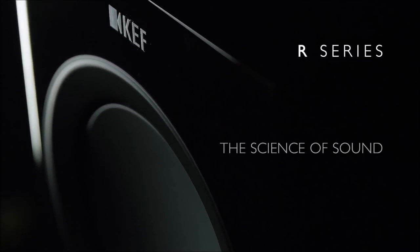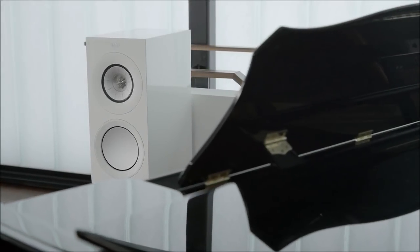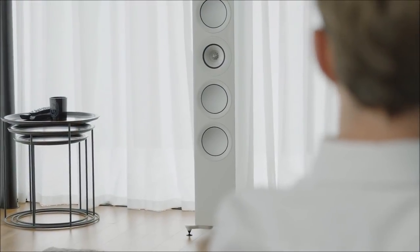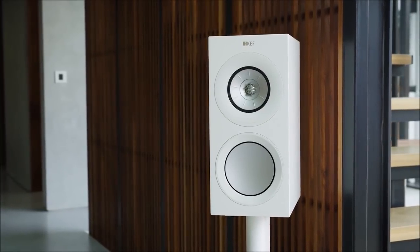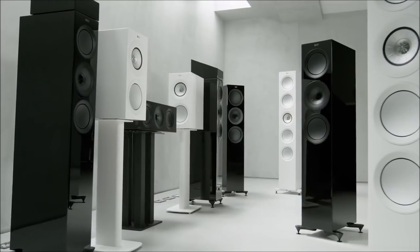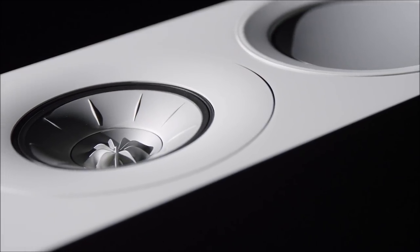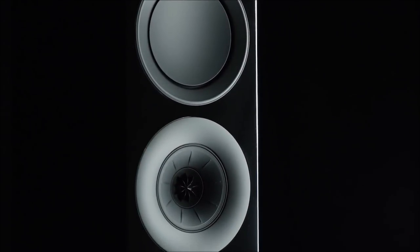There's no limit to the enjoyment you can experience listening to music. And at KEF, there's no limit to what we'll do to deliver the music to you as perfectly as possible. That's why we've taken the globally acclaimed R Series and improved everything. We've introduced a comprehensive set of state-of-the-art design innovations to transform every aspect of the R Series.